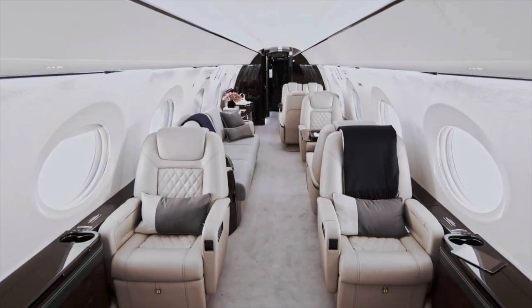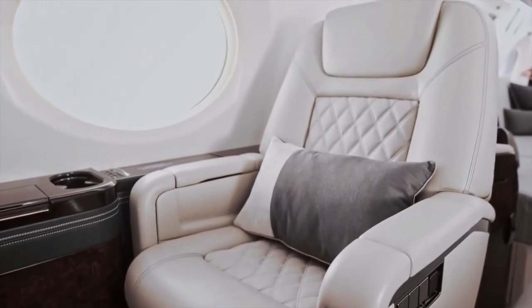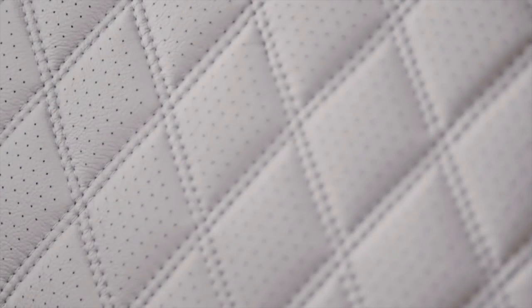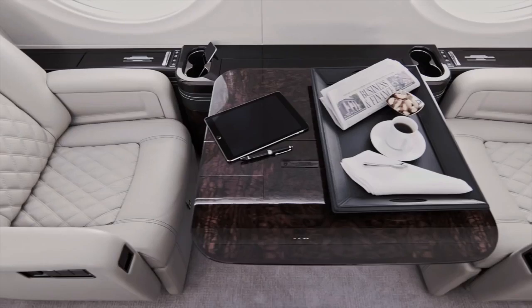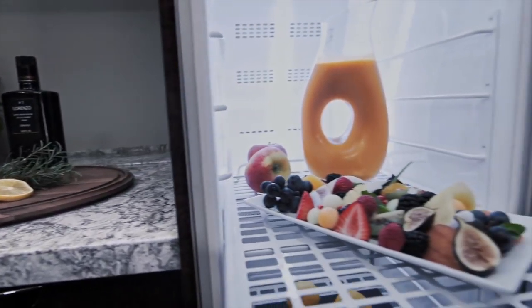They've also done a good design on the cabin pressurization — they've kept the pressurization low, so on a 10-hour flight it will feel like sitting at three and a half thousand feet rather than eight thousand feet. That can make a big difference because there's more oxygen available, and when you get off the plane you're going to be much more rested.